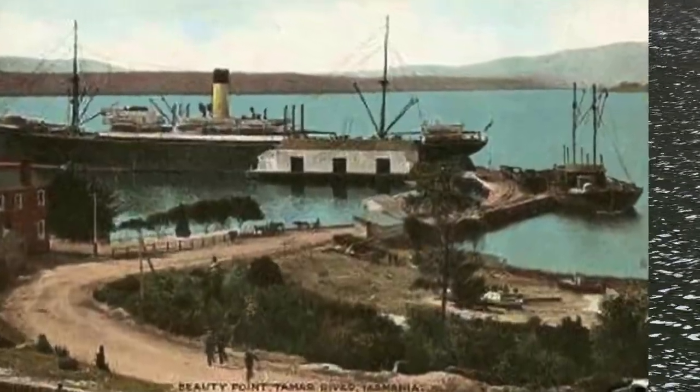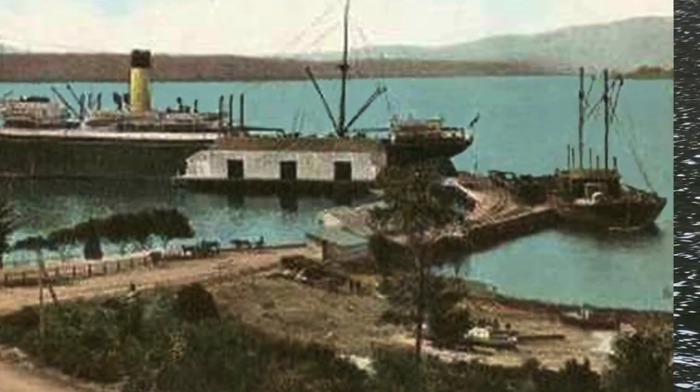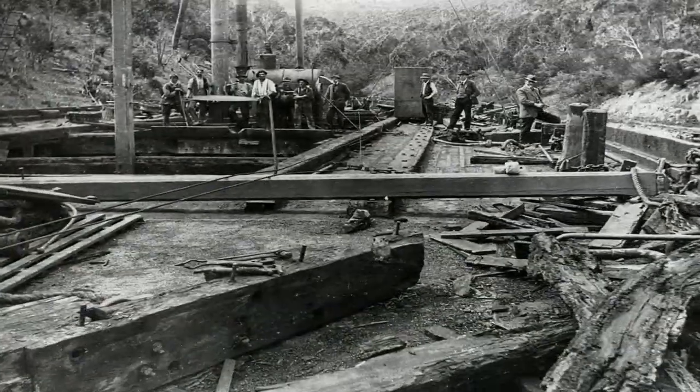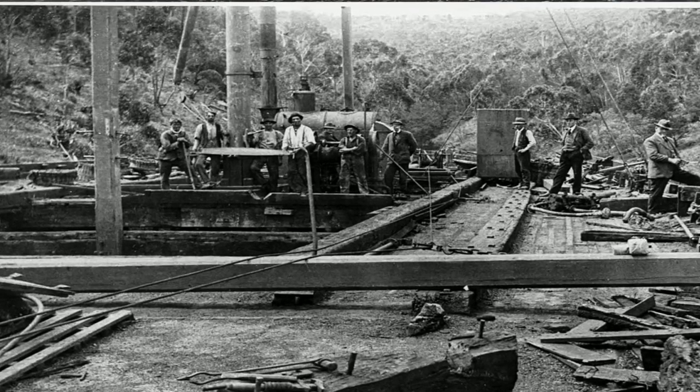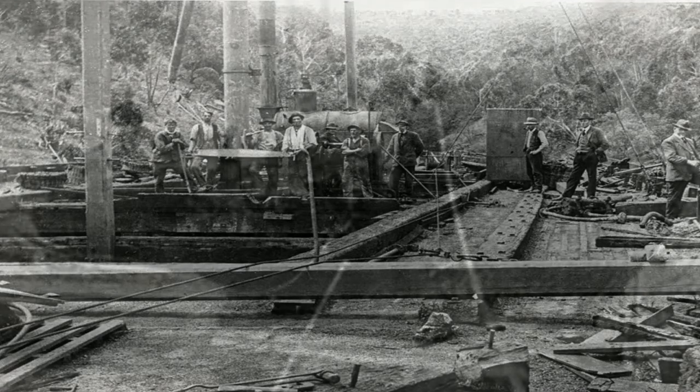In 1908, she was towed from Sydney to Beauty Point in Northern Tasmania as a coal hulk. In 1915, she was towed again to Hobart for a further five years as a coal hulk, and in 1920, auctioned off for 500 pounds and broken up over the next few years here at Shag Bay.